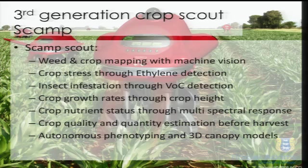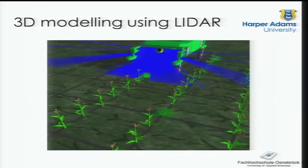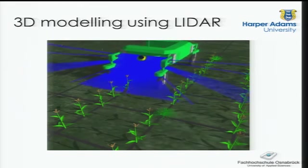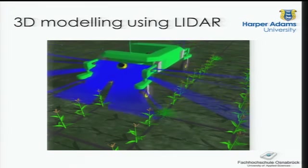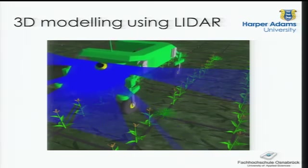The sensing platform covers weed and crop mapping with machine vision, crop stress through ethylene detection, insect infestation through volatile organic compound detection, crop growth rates through crop height, crop nutrient status through multi-spectral response, crop quality and quantity estimation before harvest, autonomous phenotyping, and 3D canopy models. This is where you put your clever instruments — the robot does no more than carry those instruments around. The Bonirob simulation uses LiDAR — a SICK laser — moving along to get 3D information about a particular plant. Because we know the location of each plant, we can record and see the development over time, which is a useful piece of information from the phenotyping point of view.